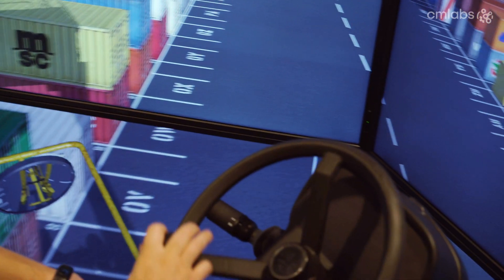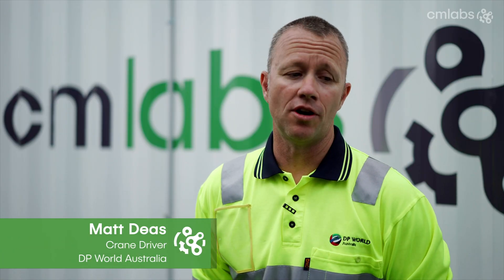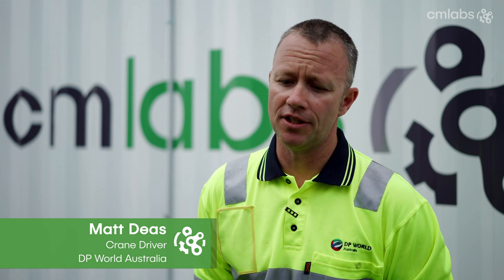When we actually saw the simulator, the wow factor was substantial. To see the level of detail, the accuracy in the machine functionality, the controls — the realism was really, really a big impact for us. Before the CM Labs simulator arrived here in Melbourne, we were quite sceptical, but after running through the two week course, we've all been very surprised and happy with the results.